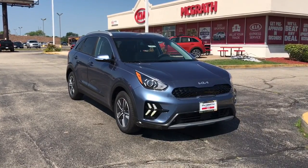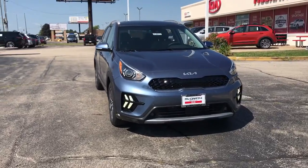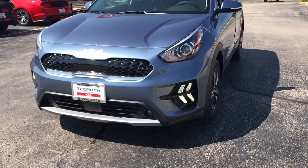You will be amazed by this 2022 Kia Niro. This smooth-riding, well-constructed Niro is ready to meet your family's needs. With a flexible interior layout, stylish, quiet cabin,